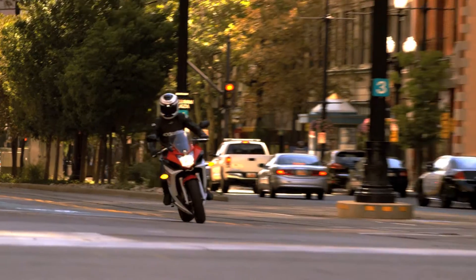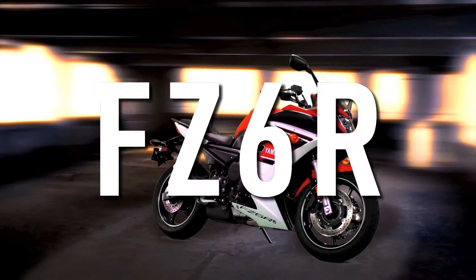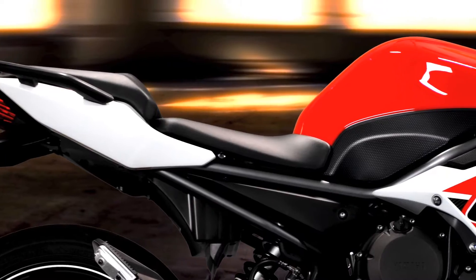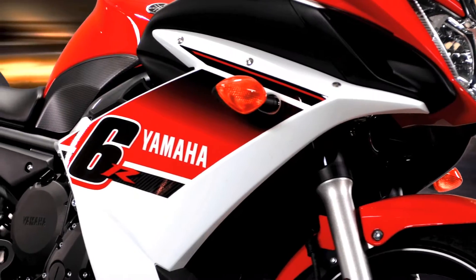A lot of times the terms affordable or entry-level equal compromise. Not so with the Yamaha FZ6R — a super strong combination of performance, handling, comfort, and styling, with a rich racing heritage that can be both seen and felt.